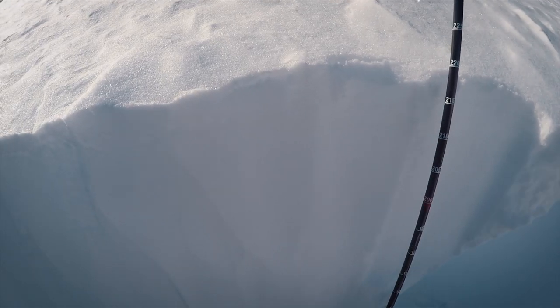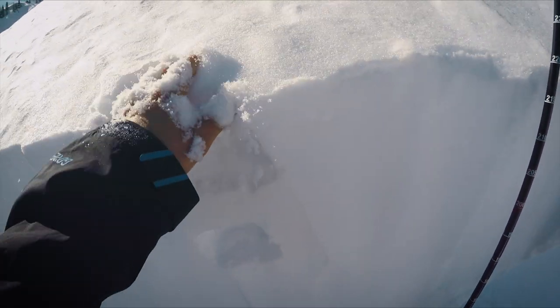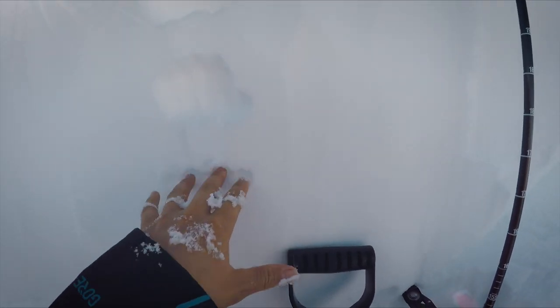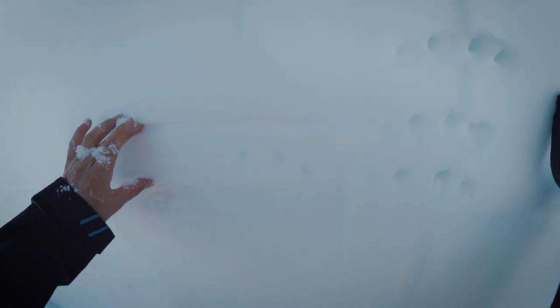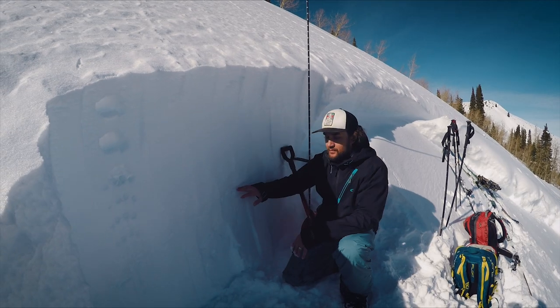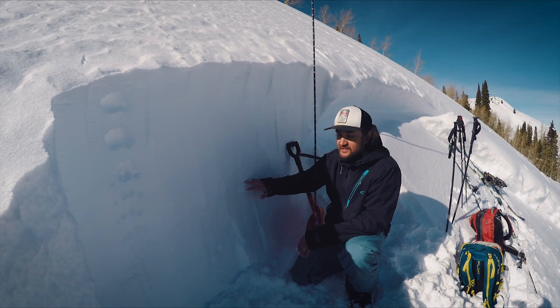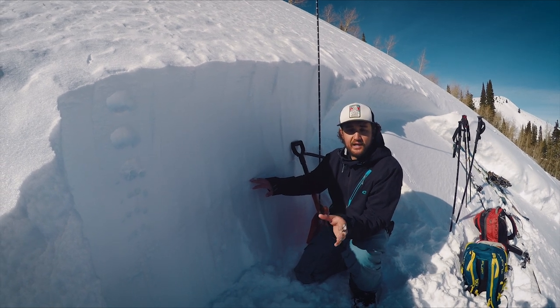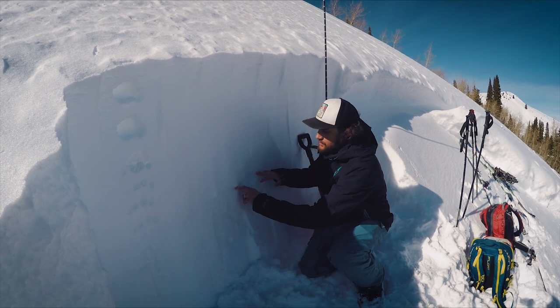Working down in our snowpack here, I've still got this really light fluffy snow right on the surface, and then fist hardness here moving into some four-finger snow. Pretty firm, especially just right above the crust — you can see the crust is right here in the snowpack. This crust was formed on the 18th; we had some high pressure for about a week before this last stormy period.